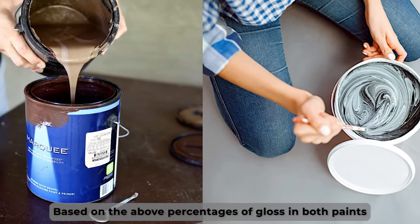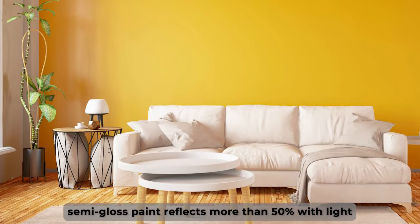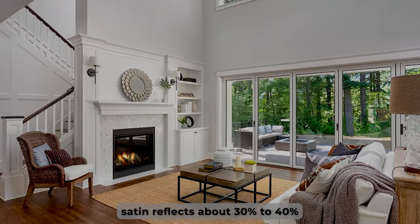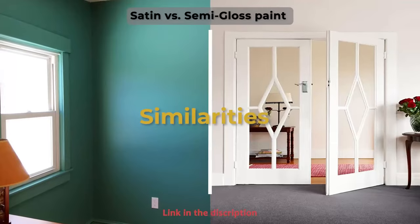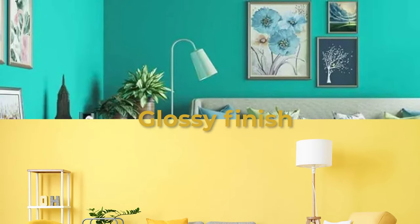Based on the above percentages of gloss in both paints, the semi-gloss paint reflects more than 50% with light, while satin reflects about 30% to 40%.